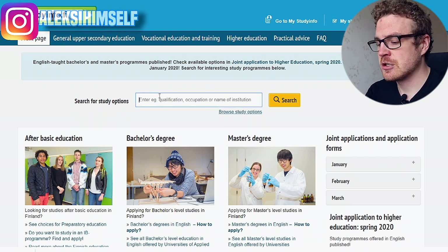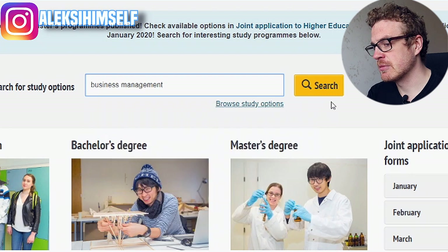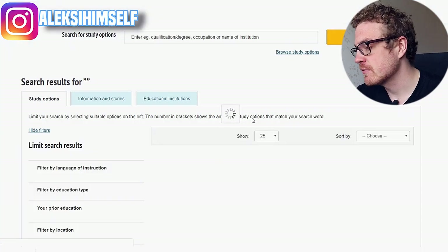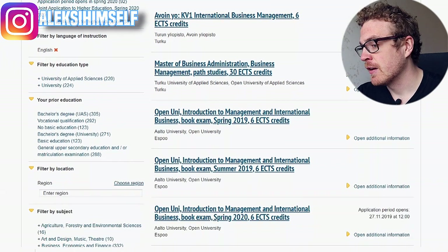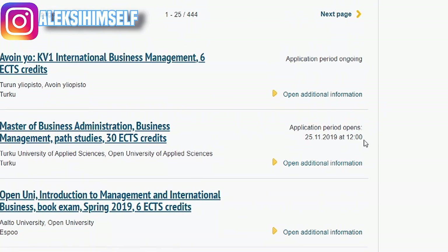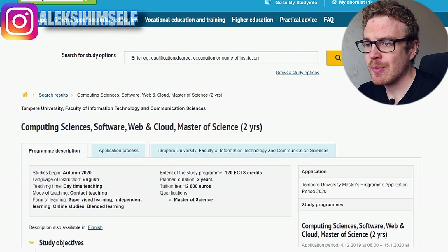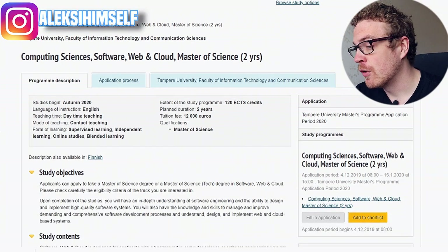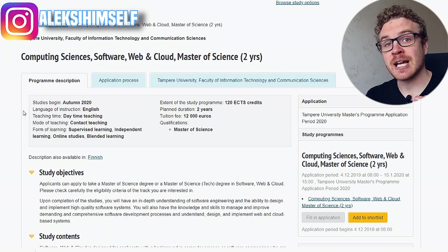Let's search for study options — for example typing 'business management' and searching. This is how you look for specific programs. It's already scoped to English programs only. We can see for example a Master of Business Administration at Turku University of Applied Sciences, and on the right-hand side you can see when the application period opens — this one has its own application, not in the joint system, starting 25th of November. Let's also look at computing sciences — software, web and cloud, a Master of Science two-year program at Tampere University.